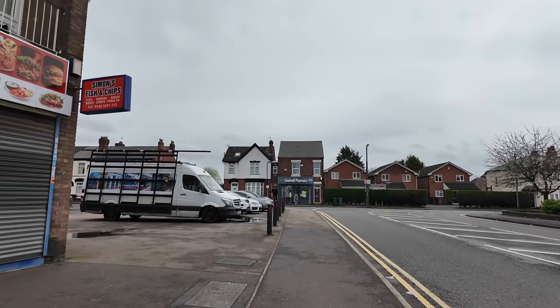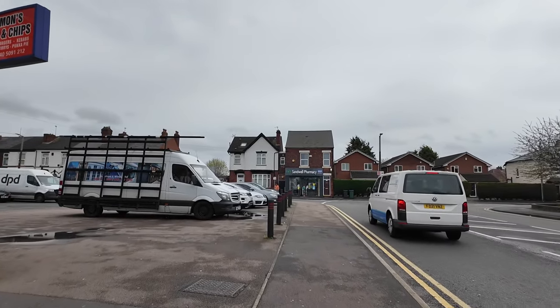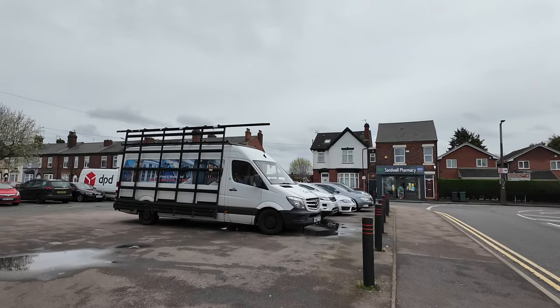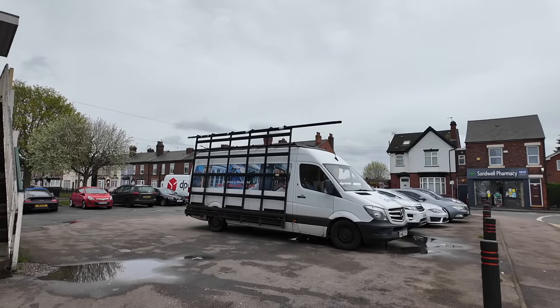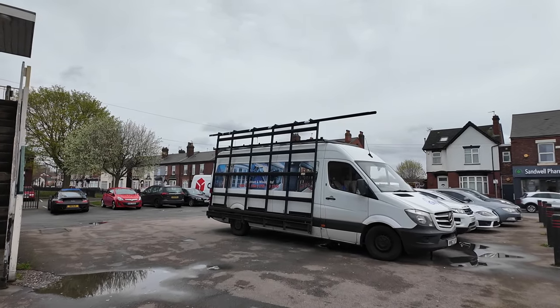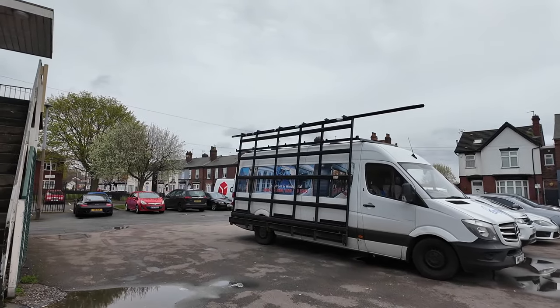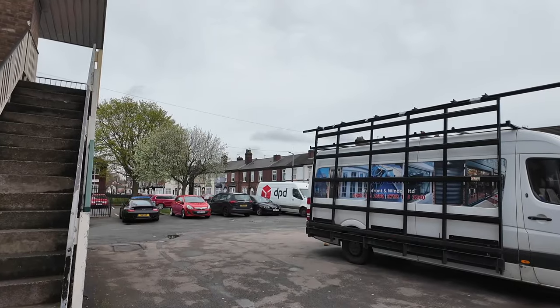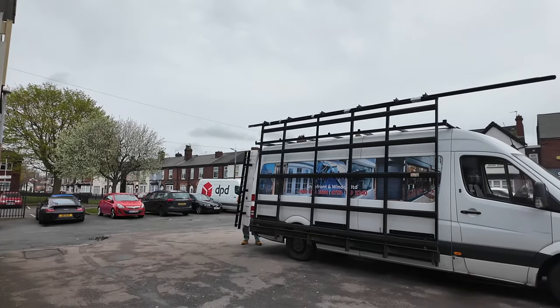There used to be a very famous chippy right here where this white van is parked. Can anybody remember the Threepenny Bit? It was a Threepenny Bit fish shop. If you looked down at it from above it would look like a threepenny bit coin. It was always popular with us kids who used to come from Churchfield School and visit this chip shop right here on this car park.